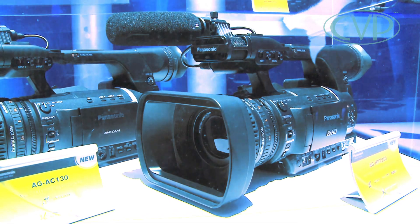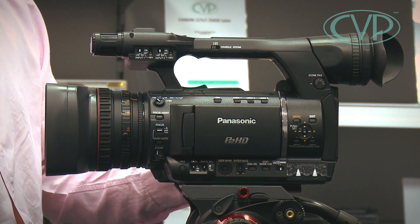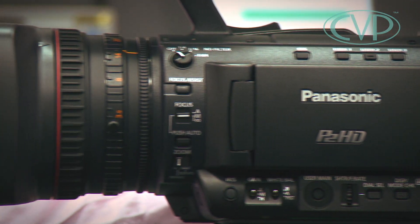This is the new HPX 250 from Panasonic. If you're a P2 legacy user with all those cards and you're upgrading from an HPX 171 or even the HPX 201, this is the camcorder to go for. Large sensors aren't for everybody — there is still a use for third-inch chips, especially for a lot of self-shooters and APs with cameras.